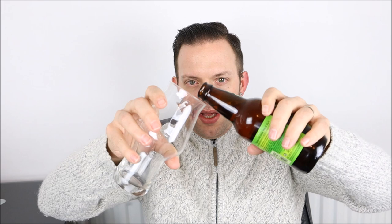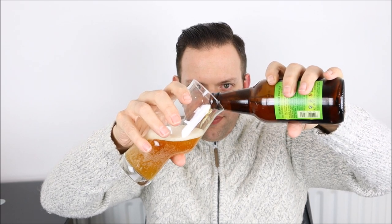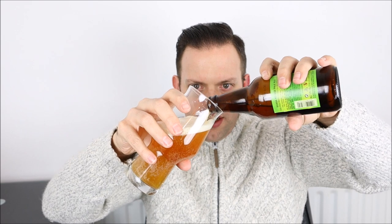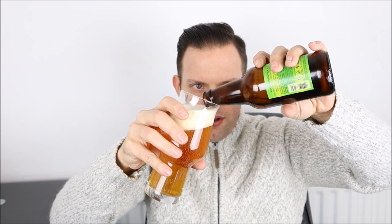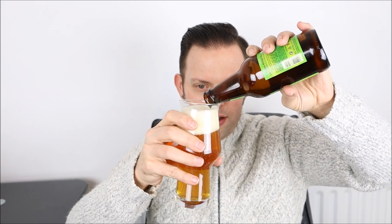So we have a pale ale — no surprises there. It's quite pale and quite clear. Just trying to avoid the majority of the floaters. It smells hoppy and I'm nowhere near the glass. We have quite a head — a solid two fingers of white head. It's quite carbonated, quite lively as I'd expect from a bottle-conditioned beer, and it smells hoppy.